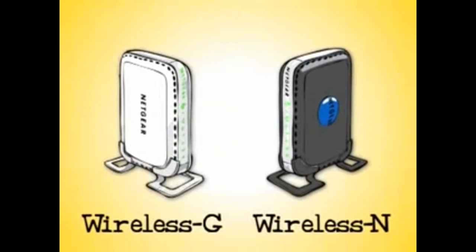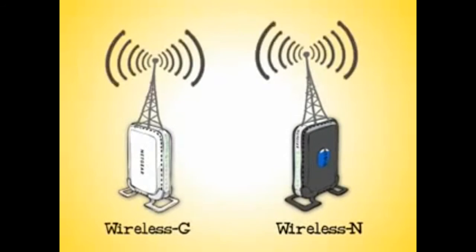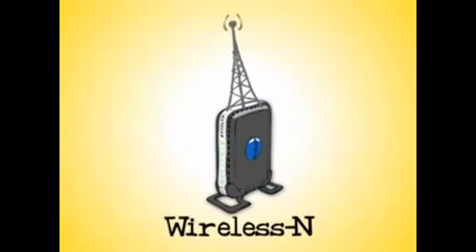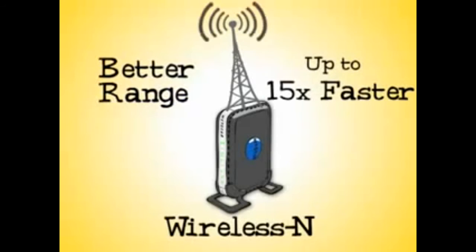When you're choosing a wireless router for your home, you'll need to consider two things. First, wireless G and wireless N both work on the same radio frequency, which is why they're totally compatible. But the big difference between them is that wireless N is up to 15 times faster and has superior range.